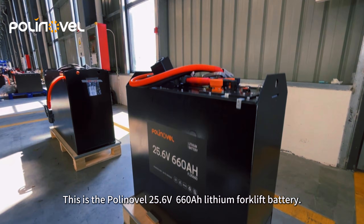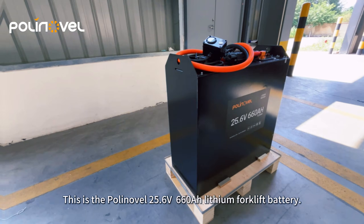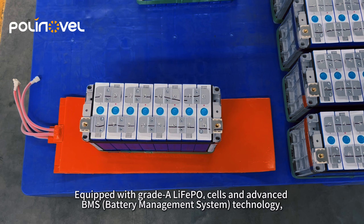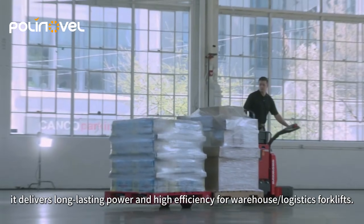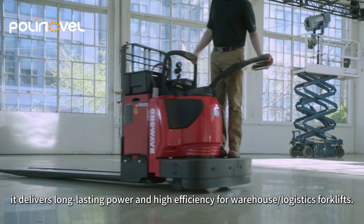This is the Polonovo 25.6 Volt 660A lithium forklift battery. Equipped with greater life force cells and advanced battery management system technology, it delivers long-lasting power and high efficiency for warehouse logistics forklifts.